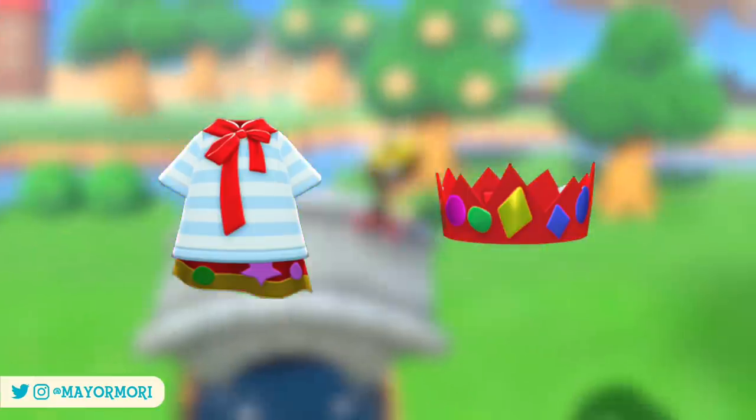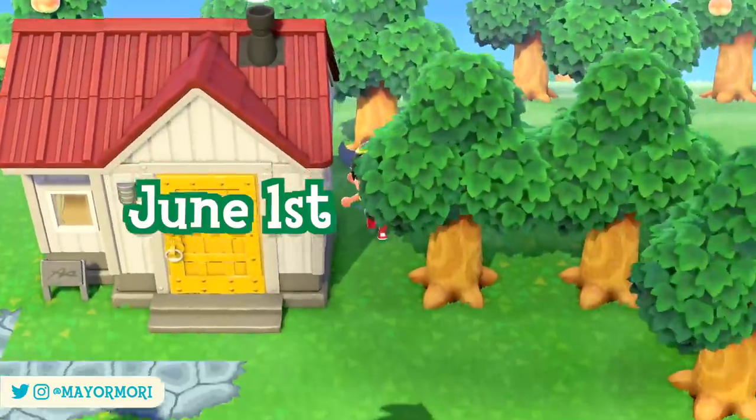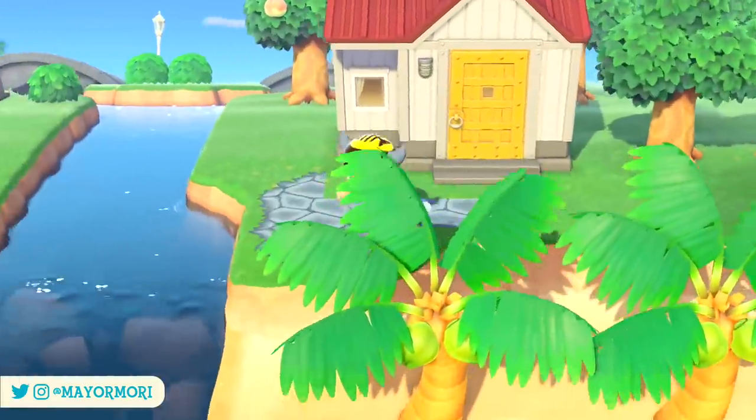The first celebration is International Children's Day which adds the Handmade Cape and Handmade Crown to the Nook Stop. These items were available last year but are available again from June 1st through to June 15th for anyone who missed them.